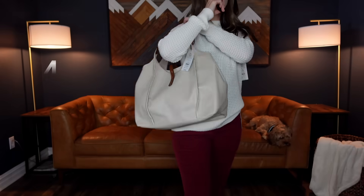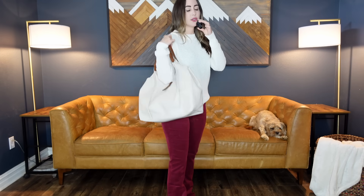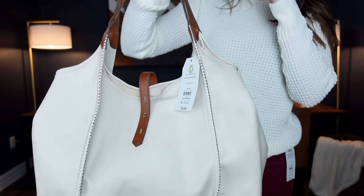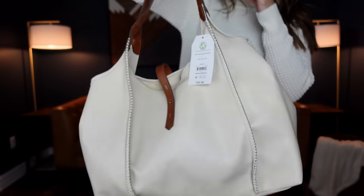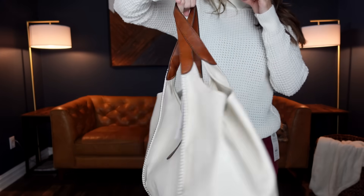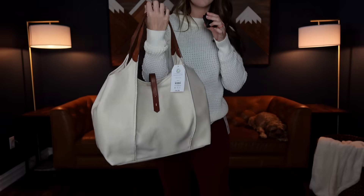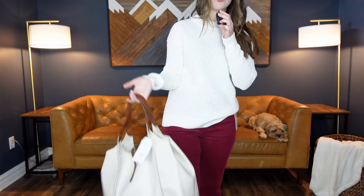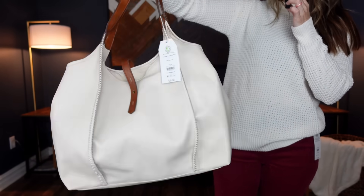I almost forgot to show you guys this tote bag for $28.98. It comes in eight different colors. I saw this in the store and had to have it — I thought it looked like a much more expensive bag. I think they're selling out of this color quickly online, but it does come in other colors. It's a generous size tote bag, and if you're lugging a lot of kids' stuff around and want something that still looks a little classy, I would wear this with a neutral outfit. Very pretty.